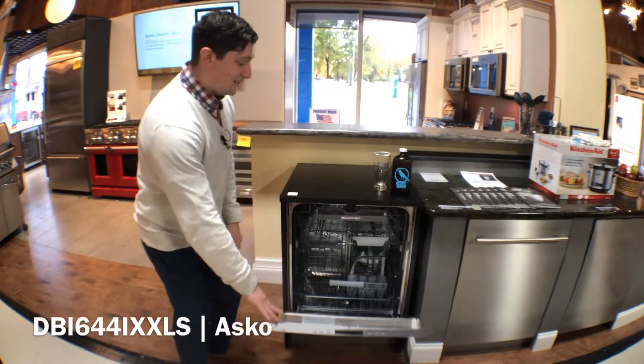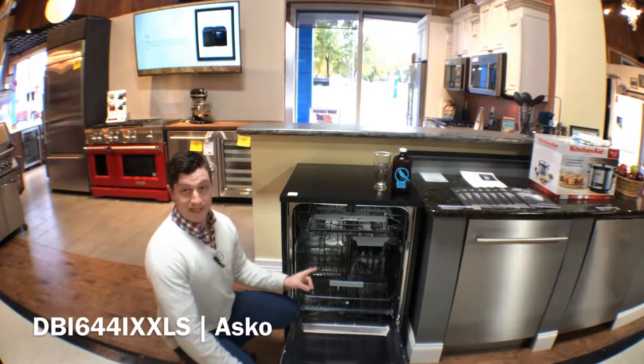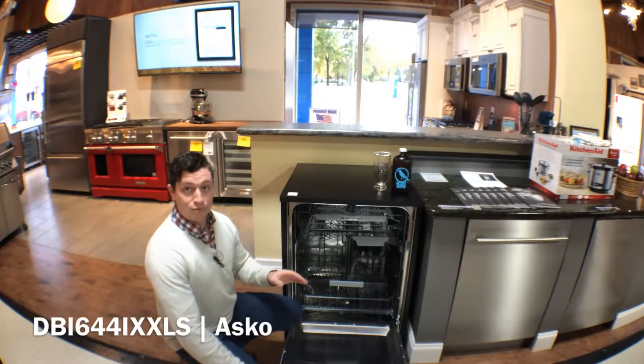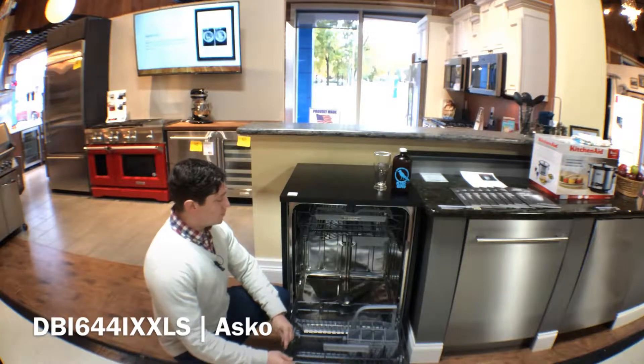On the inside we have stainless steel as well, and actually all of the sprayers and all of the tubing is stainless steel on the inside, so it never fluctuates and loses pressure as water temperature changes. Your racks are nylon-coated steel as well.